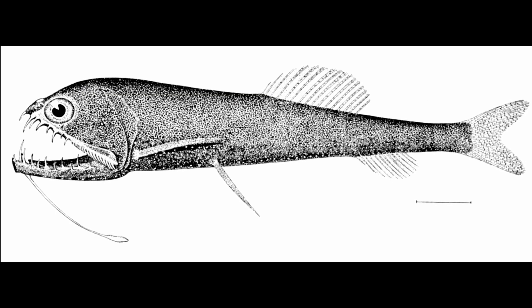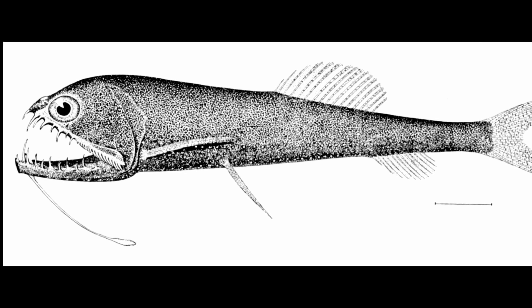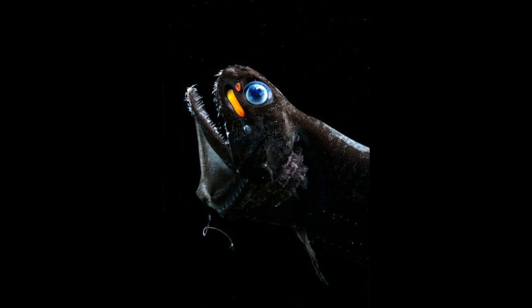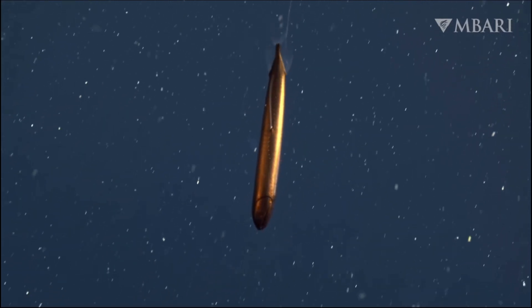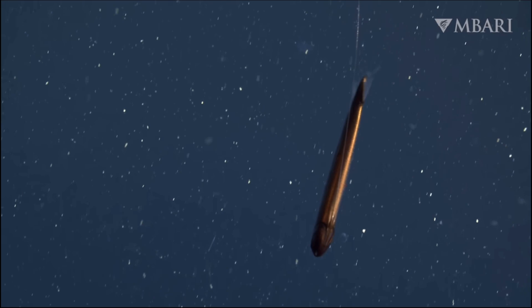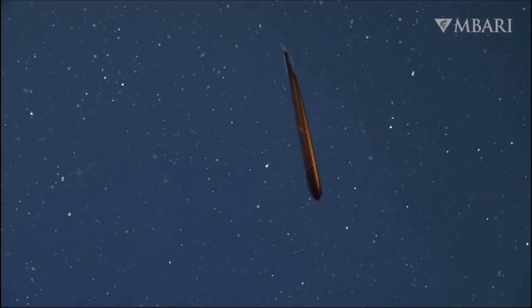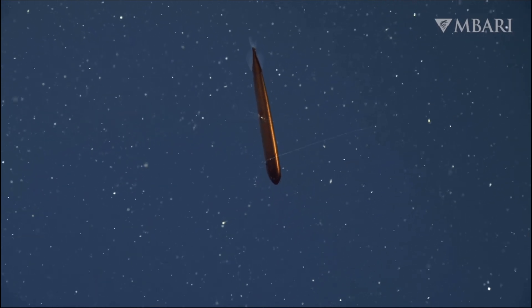Additionally, deep-sea dragonfish are equipped with large, sensitive eyes featuring specialized red filters. These adaptations enhance their vision in the dimly-lit depths, while also allowing them to communicate with conspecifics using bioluminescent displays. By utilizing these visual signals, dragonfish can interact and navigate their environment without alerting potential predators to their presence, showcasing their remarkable adaptation to life in the deep sea.